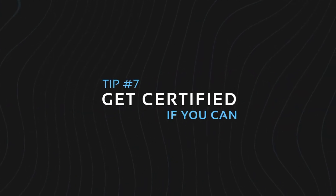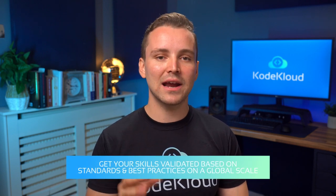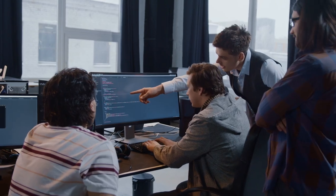Tip number seven: get certified if you can. Once you're comfortable with building new projects from scratch and debugging in your chosen programming language, that will be the time to get your skills validated based on standards and best practices on a global scale. Popular programming languages such as Python have certifications available that you can take. These certifications, along with your self-created projects, provide a great boost to your credibility and make you more hireable, especially if you're just starting out as a junior programmer.